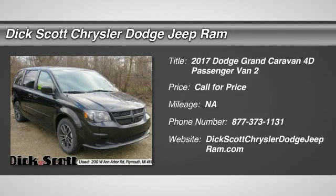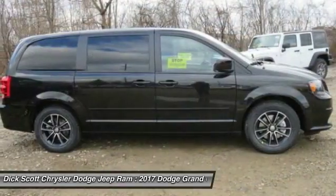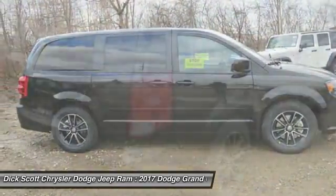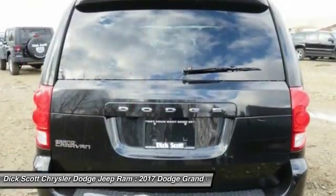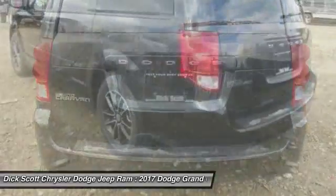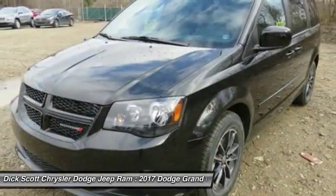2017 Grand Caravan. The Dodge Grand Caravan received the government's highest front and side crash rating of 5 stars. Its vast interior is widely praised, with an innovative seating arrangement, versatile cargo storage, and enough entertainment features to keep the kids entertained on road trips. Here are some of this vehicle's great options.